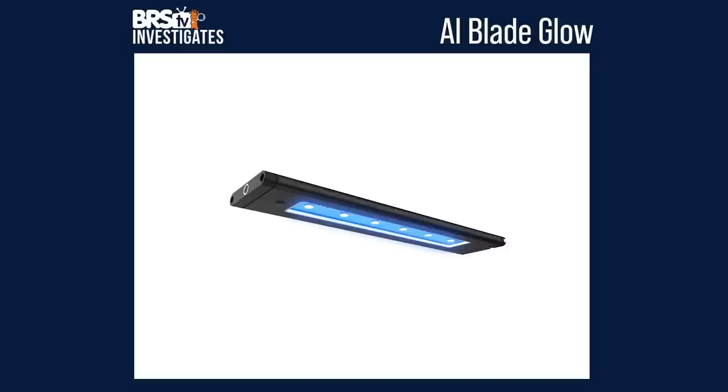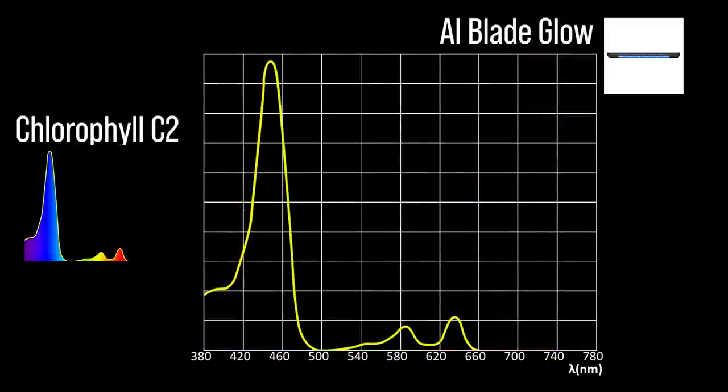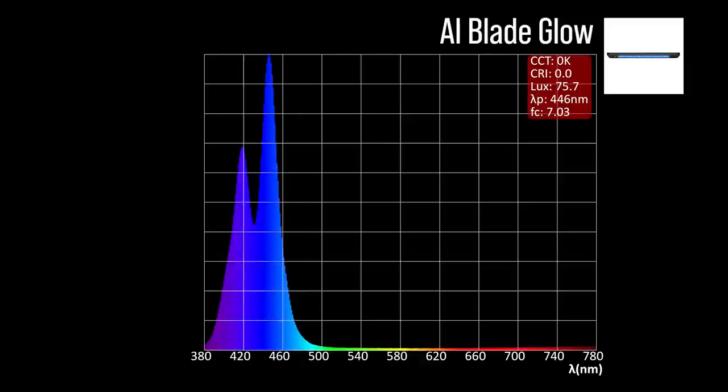Next, the AI Blade Glow with three channel adjustments: two chlorophyll A focus channels — a near ultraviolet 406 and a violet 419; and a chlorophyll C2 focus channel — an indigo to blue 446. Combined together at 100% all channels, a moderate representation within our blue biology band and a 446 peak. However, I suspect many reefers will choose to use the Blade's overdrive feature to scale up the near UV and violet channels and create more of a true atinic light.